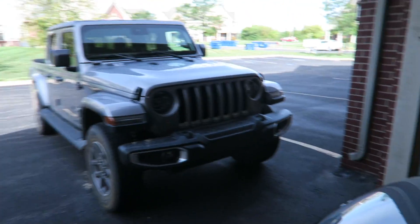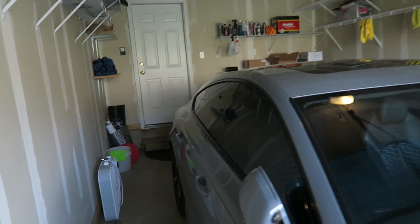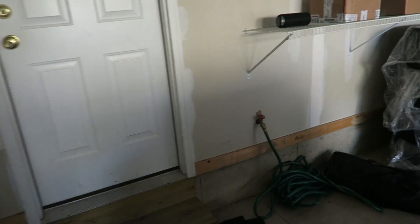We've got the Gladiator outside. The RS7 lives in the garage. It's just a one-car garage, but it's pretty spacious. I'm really happy with this and really excited about it.